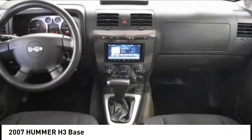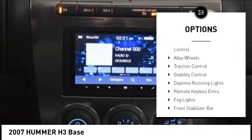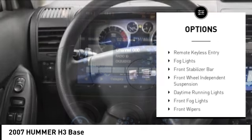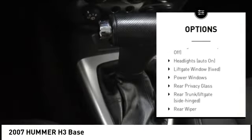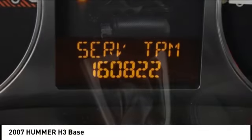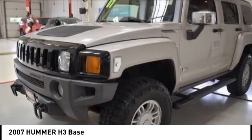Here are some of this vehicle's great options: tire pressure monitoring system, electronic stability control, alloy wheels, traction control, stability control, daytime running lights, remote keyless entry, fog lights, front stabilizer bar, and front wheel independent suspension.